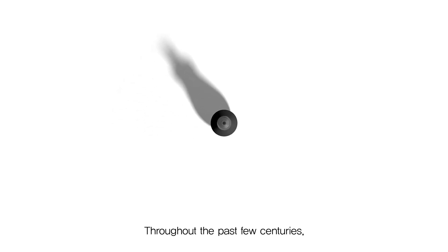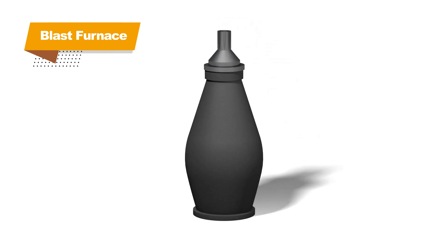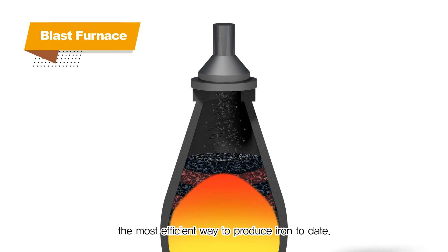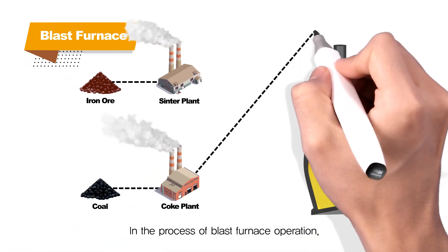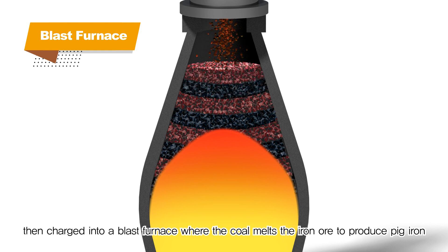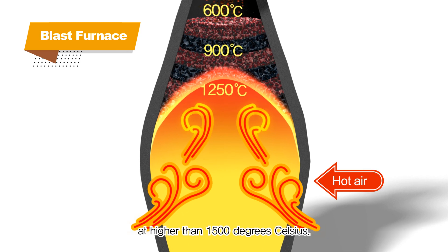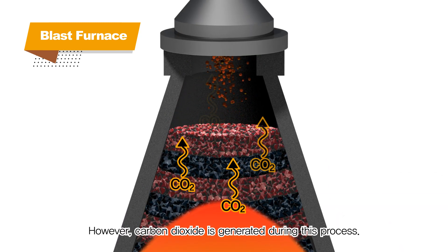Throughout the past few centuries, humanity has utilized blast furnaces to produce iron. The steelmaking method using a blast furnace is the most efficient way to produce iron to date. In the process of blast furnace operation, coal and iron ore are processed into coke and sintered ore in the form of lumps, then charged into a blast furnace where the coal melts the iron ore to produce pig iron at higher than 1,500 degrees Celsius. However, carbon dioxide is generated during this process.